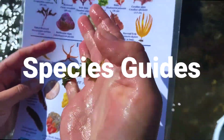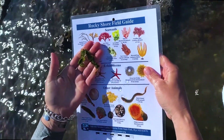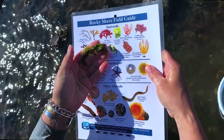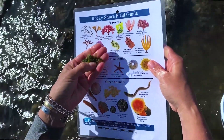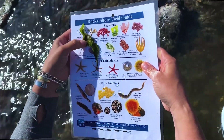Species guides and identification resources are an important addition to any tide pooling investigation. Make tide pooling extra fun by using species guides as a scavenger hunt. Choose specific algae and animal species to search for and see what you can find.